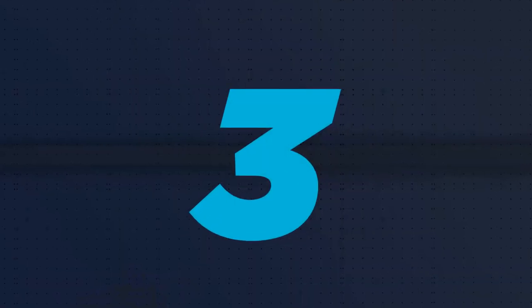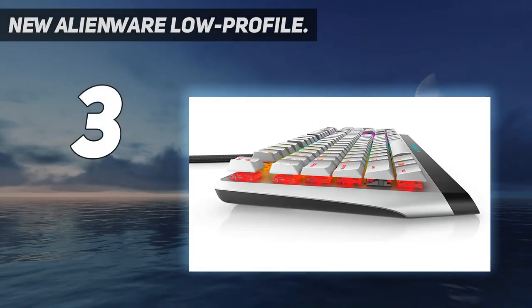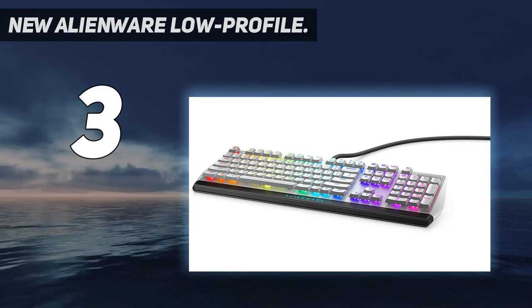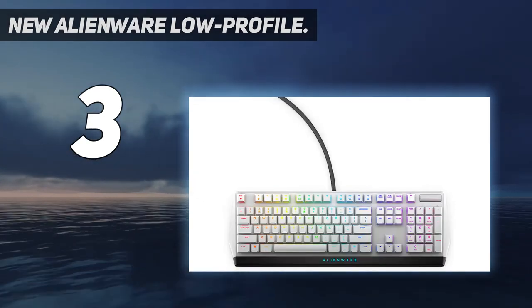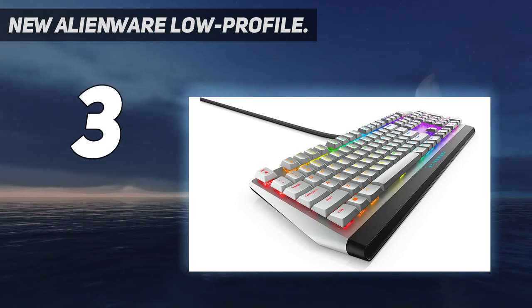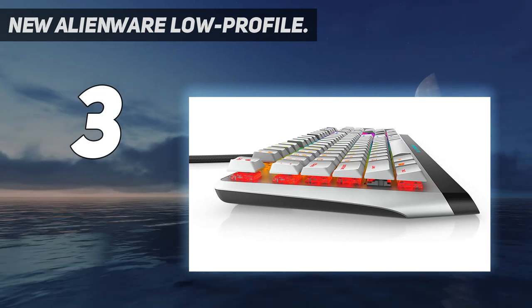At number three, the new Alienware Low Profile. If money isn't an issue and you're a sucker for anything Alienware — we are too — then the Alienware AW510K is perfect for you. Specifically, we'll be checking out the Lunar Light model. This low-profile keyboard both looks good and feels good, and shows off its Alienware logo beautifully. An aluminum alloy frame and ABS plastic case come together to create a really nice, understated yet durable keyboard.